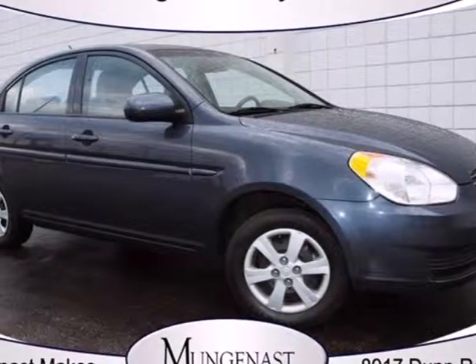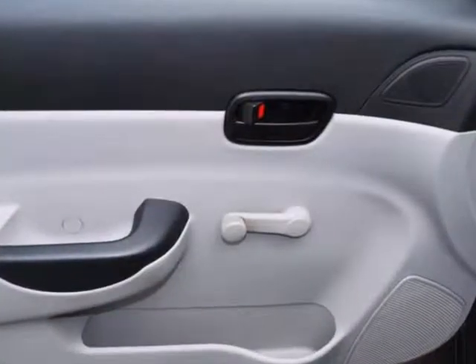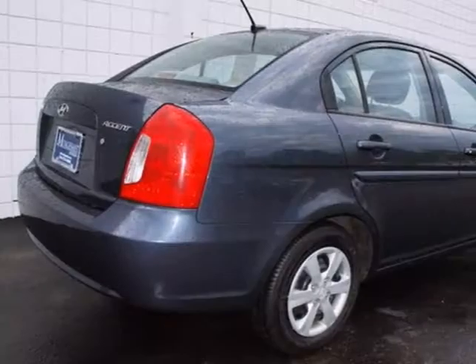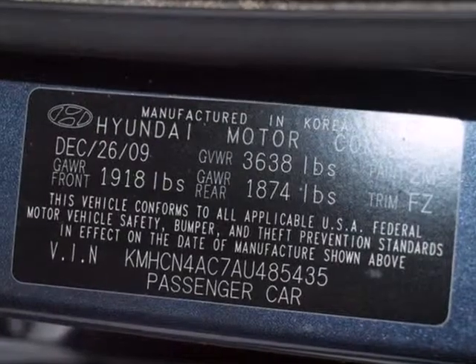Here's a 2010 Hyundai Accent. Also big on comfort and convenience, the Accent has standard front and rear adjustable headrests, a rear defogger, child seat anchors, and variable intermittent wipers.